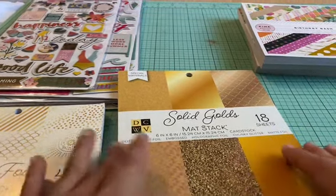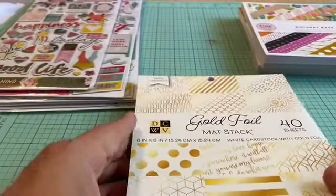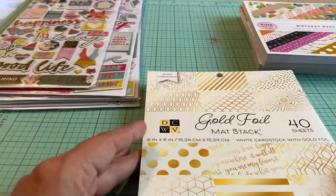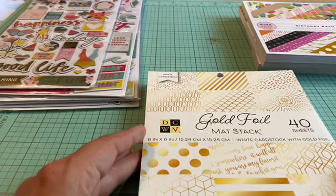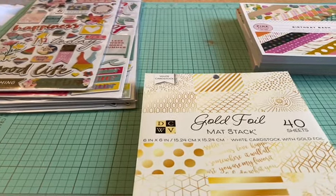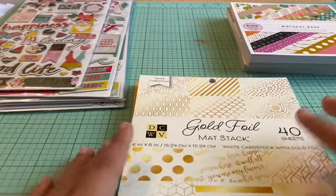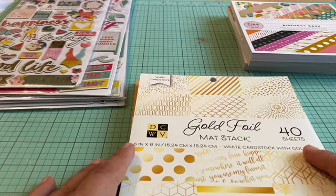Hello everybody, just want to say hello and thank you — thank you for watching, thank you for your support. I want to share with you a small haul from Joann's that I made online. I ordered some paper pads and I got them already. I ordered a couple more things but I have to pick them up, so hopefully I'll get them soon.